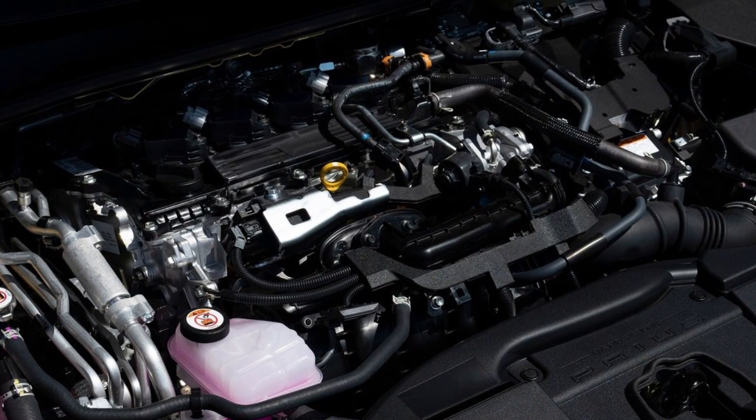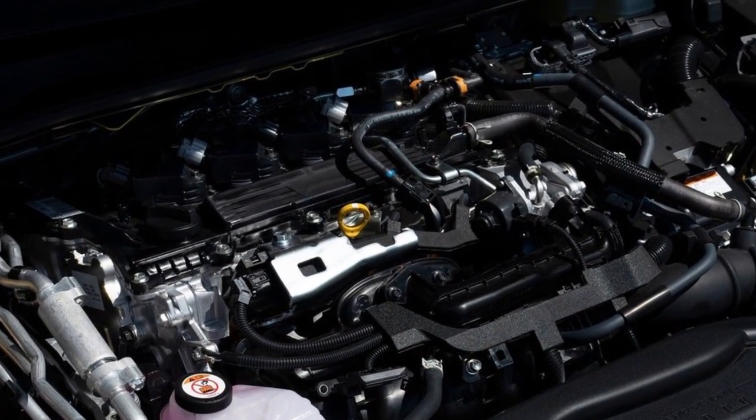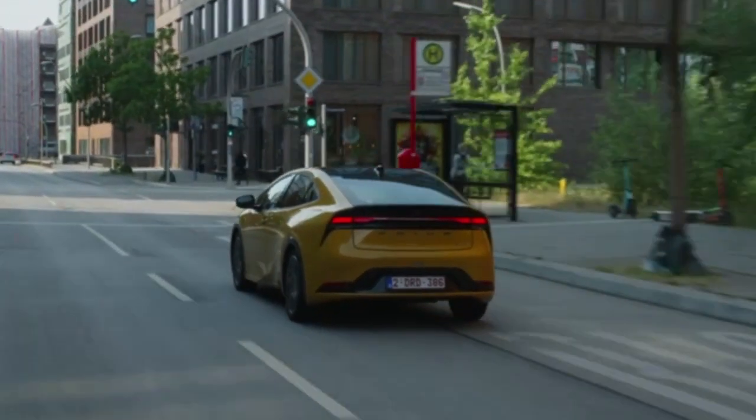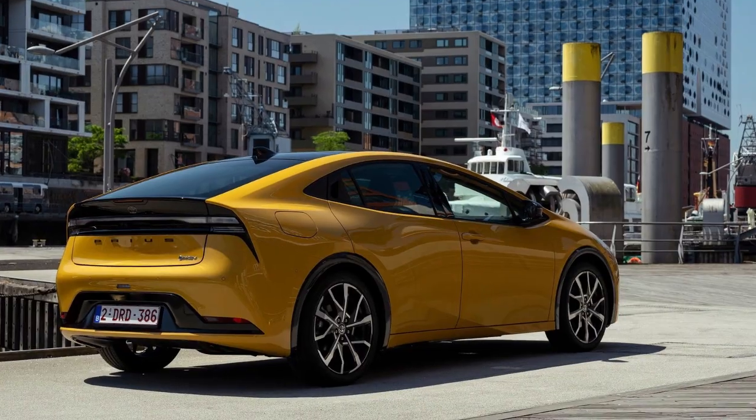Compared to the previous generation's 122 DHP (90 kilowatts) in plug-in hybrid configuration, the increased output ensures strong and responsive acceleration.